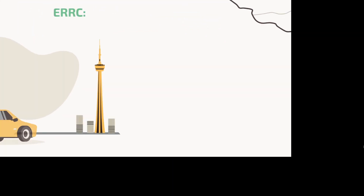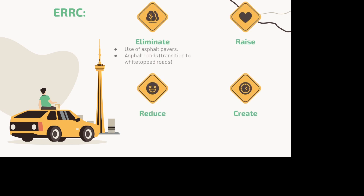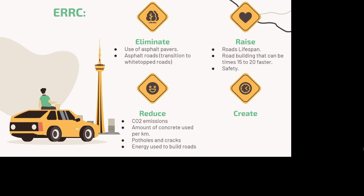We seek to eliminate the use of asphalt pavers for a transition to white-top roads and highways instead. We aim to raise roads' lifespan and safety, and make road building 15 to 20 times faster. We also want to reduce the amount of carbon dioxide produced by the road building and concrete industry, as well as reducing potholes and cracks and the energy needed to build a road. Last, we redefine the industry, making way for companies that can offer all the layers required for road building with unprecedented low costs, time efficiency, sustainability, and a small workforce.